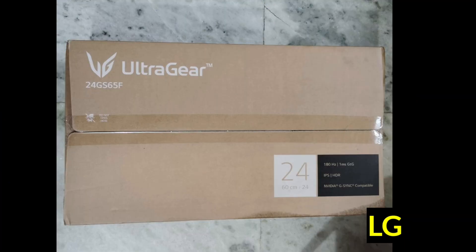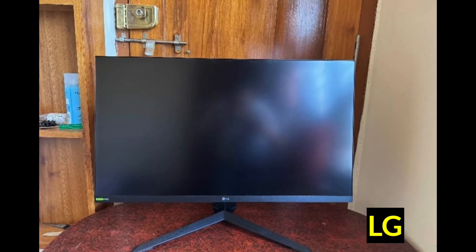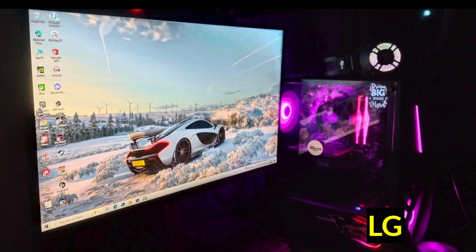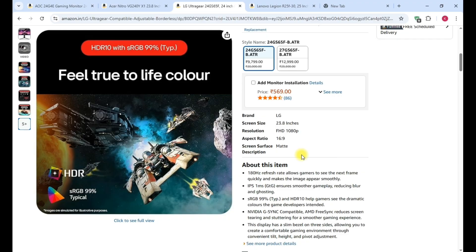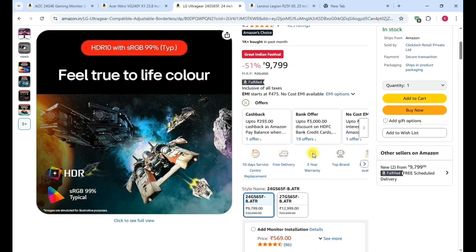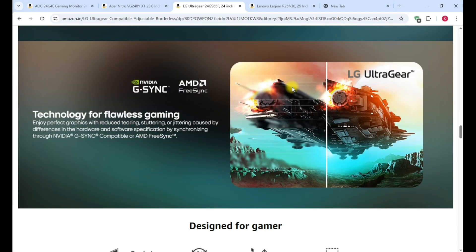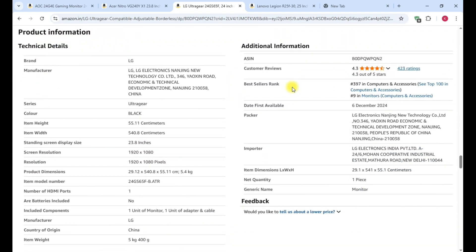The LG UltraGear includes a stand and HDMI cable attachment. It supports height tilt adjustment and can switch between landscape and portrait orientation. The front looks super clean and the up-and-down tilt is smooth. All product links are in the description, one by one, for each monitor.